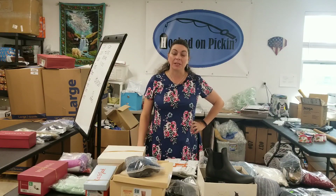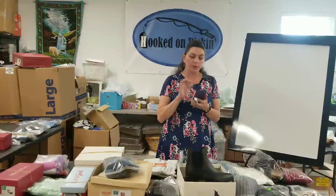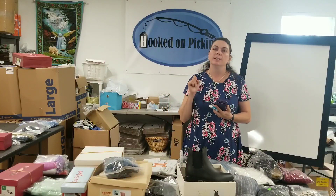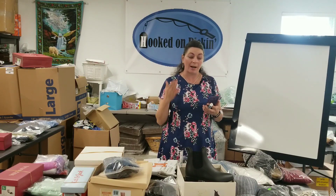Hey everybody, Heather from Hooked on Pickin' here. I've got two more days worth of sales and I'm really excited about what I'm selling. Let's get started. I'm gonna give you the item that I sold, tell you exactly how much I paid for it, tell you how much I earned on Poshmark after the shipping and after the fees, write that number on the board after I deduct my costs and give you a total profit number.